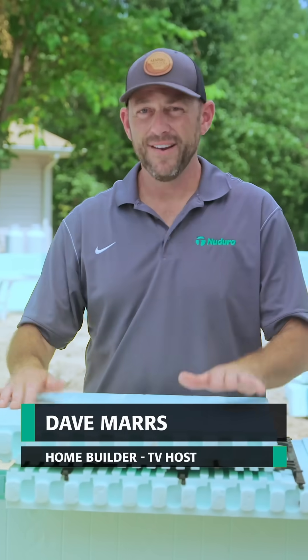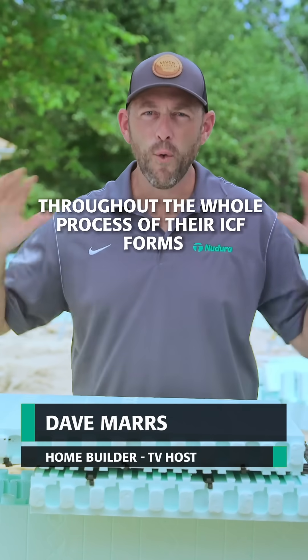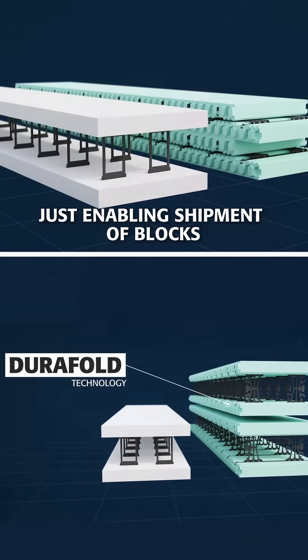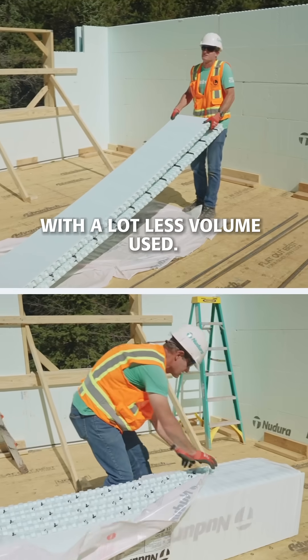What I love about Ndura is they have thought about efficiency throughout the whole process of their ICF forms, and that starts with DuraFold technology, which enables shipment of blocks and getting blocks to the job site with a lot less volume used.